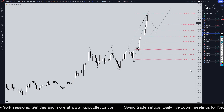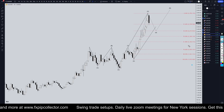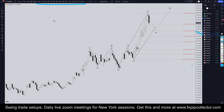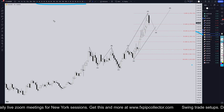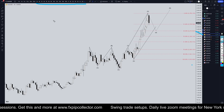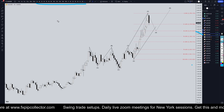Hello traders, FXPipCollector here. Today is Monday, November 18th, and we're going to be analyzing gold starting on the monthly, working all the way down to the one-hour time frame for a full top-down analysis. Don't forget to check out my website fxpipcollector.com for swing trade setups, daily members-only live streams on Zoom, and my 34-video trading course — all included for only $30 per month.